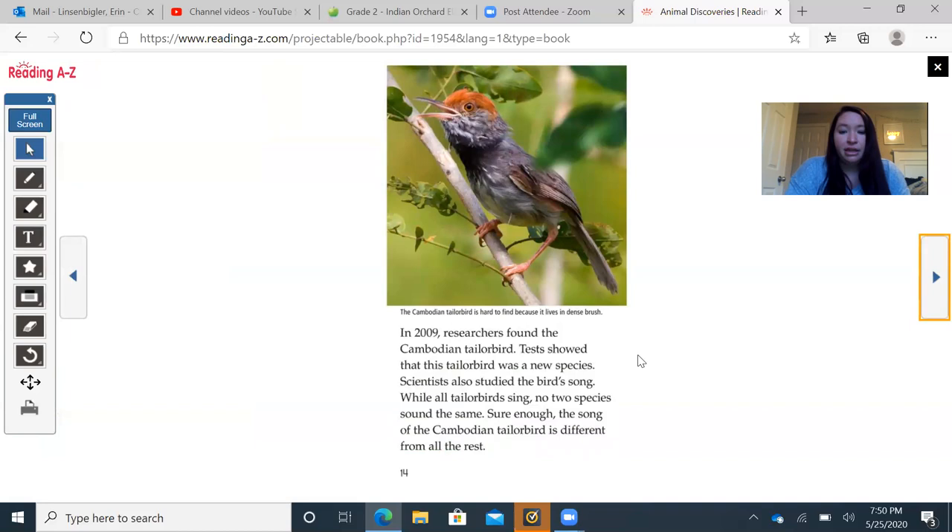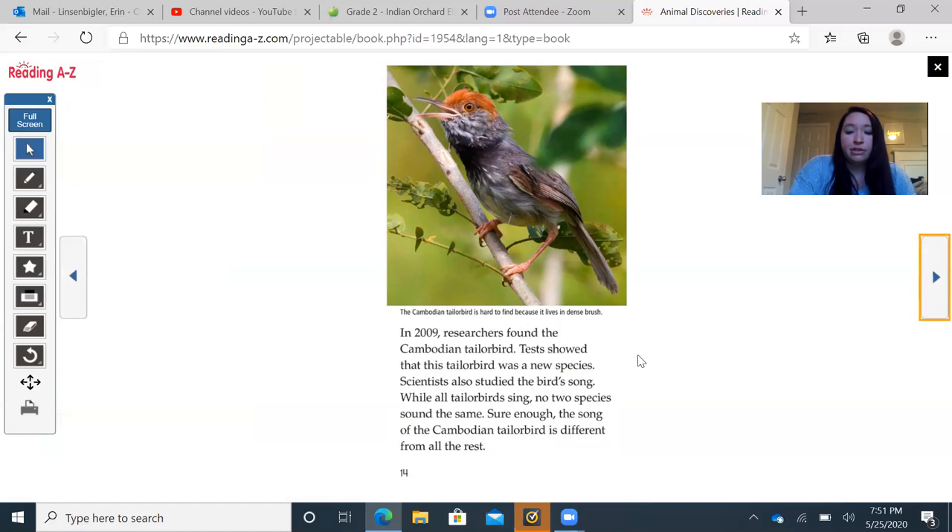In 2009, researchers found the Cambodian tailorbird. Tests showed it was a new species. Scientists also studied the bird's songs — while all tailorbirds sing, no two species sound the same. Sure enough, the song of the Cambodian tailorbird is different from all the rest.